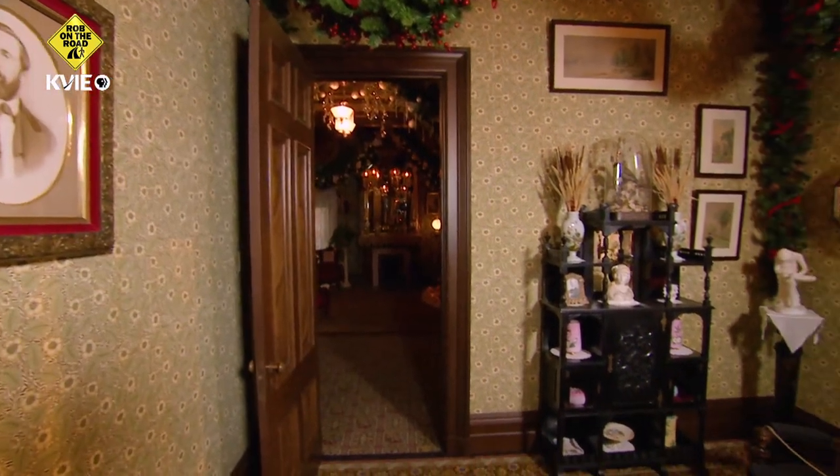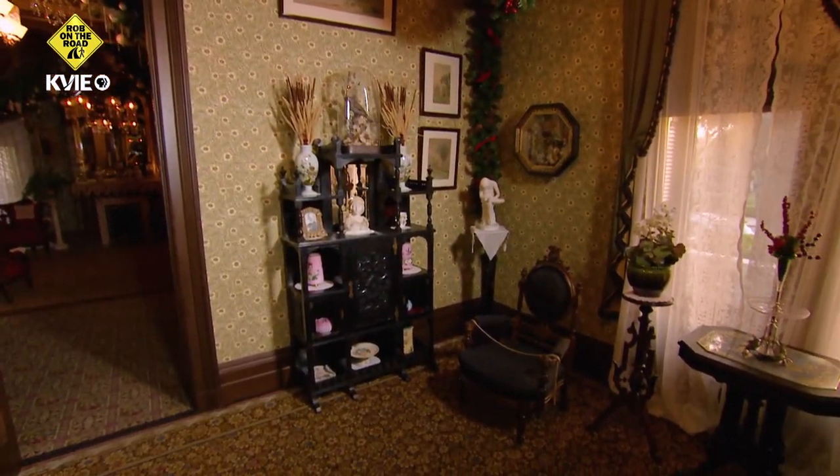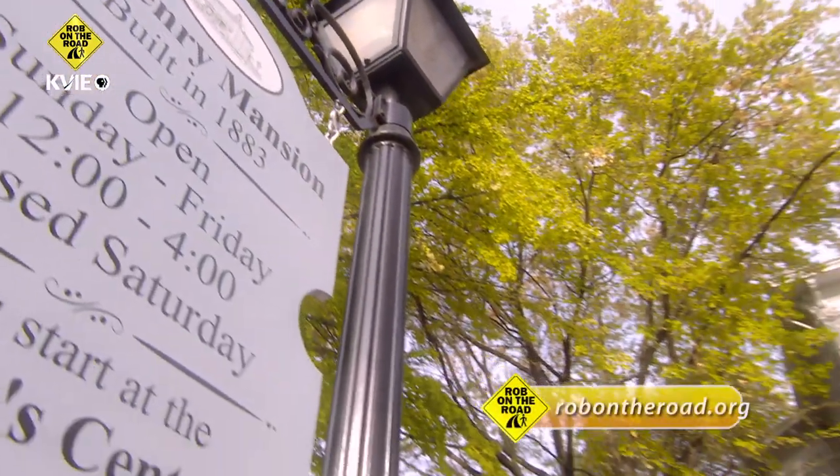This mansion, built in 1883, is open to the public, so come check it out. We are right on the corner — 15th and I. We're open every day except Saturdays because we have rentals, weddings, and that type of thing. Every day from noon until 4. Absolutely beautiful. Thank you so much, Wayne. What a pleasure to be here with you in Modesto at the McHenry Mansion.